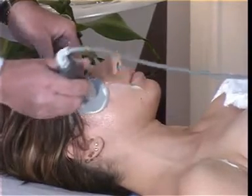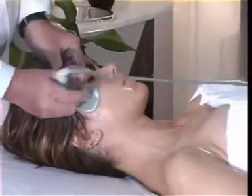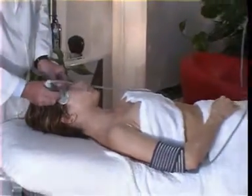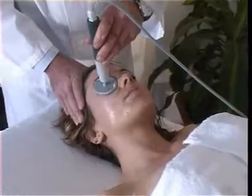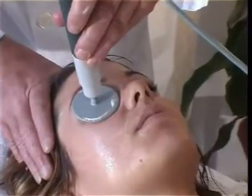Physical medicine or electro medicine has confirmed today it is a helpful instrument in anti-aging therapies within aesthetic medicine. Specifically, hyperthermia is nowadays the most advanced technique and the one which offers the best results.